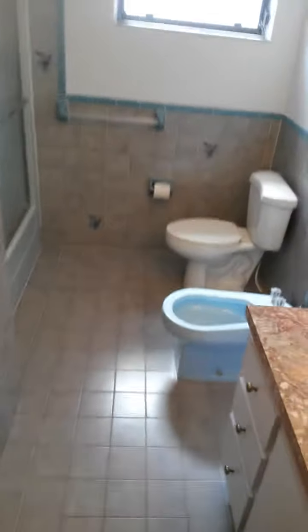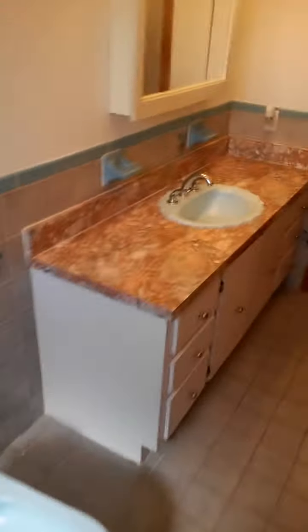This is the hall bath with a blue bidet. There's some kind of fiberglass that they probably added — probably not the original. The colors are funky, but they're not horrible. They really aren't.